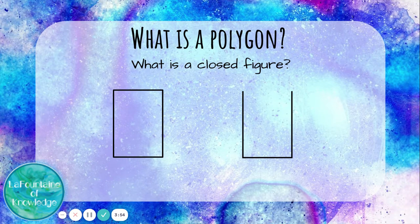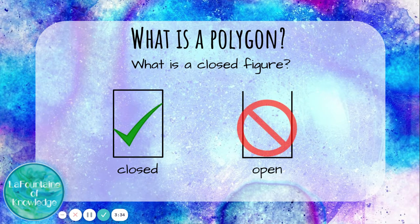What is a closed figure? This shape is a closed figure — it has sides all the way around. This is an open figure; you can see it's missing the side along the top, so it's almost like an open container that you could pour something into. A polygon has to be a closed figure, not an open figure.